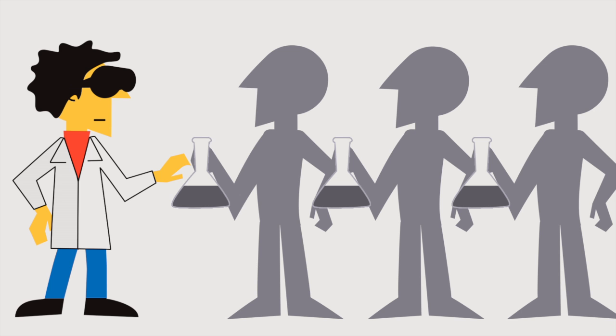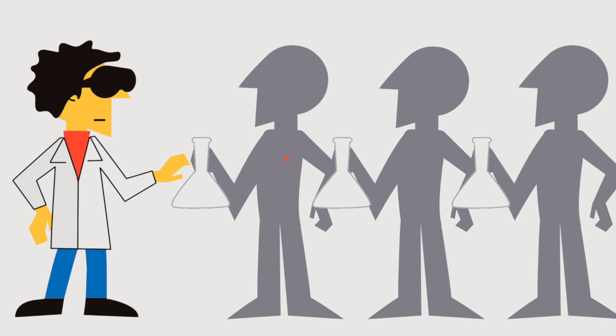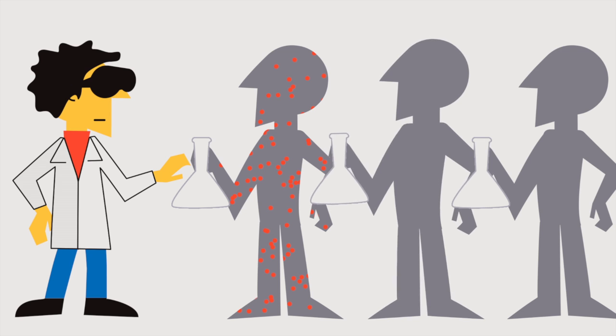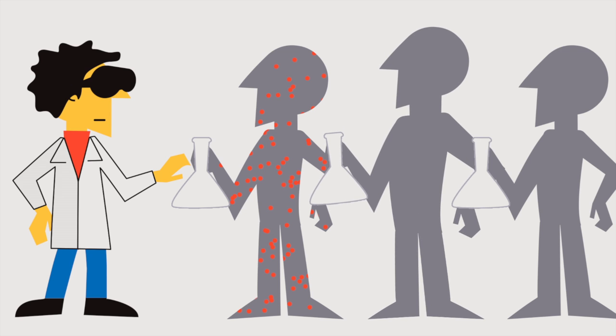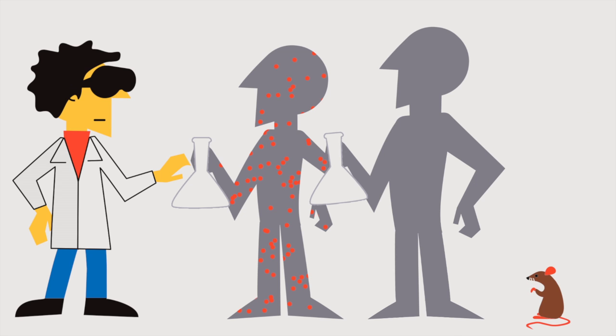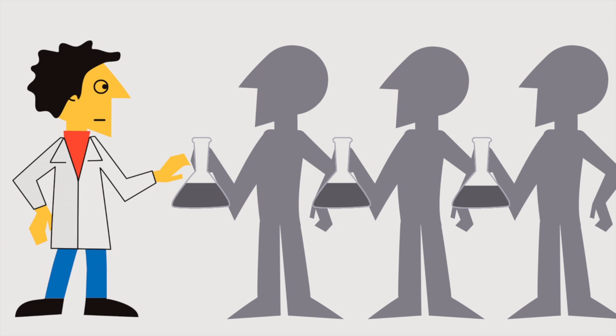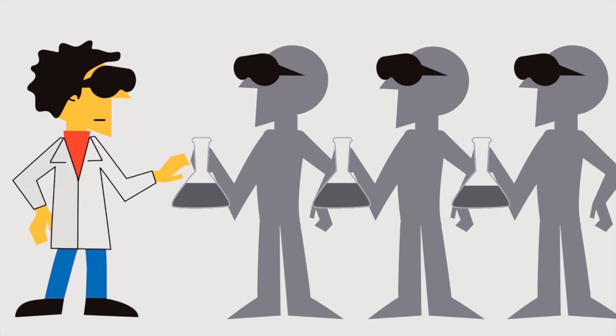In some medical experiments, even blinding is confounded by the placebo effect, where the very act of getting treatment can make people feel better. This makes it difficult to tell what is causing changes in a patient's health — the treatment, or the act of receiving treatment. This effect is countered by using pretend drugs, placebos, and real drugs in the experiment and comparing the outcome. This requires not only the researchers to be blinded, but also the people in the experiment. This is called double blinding.